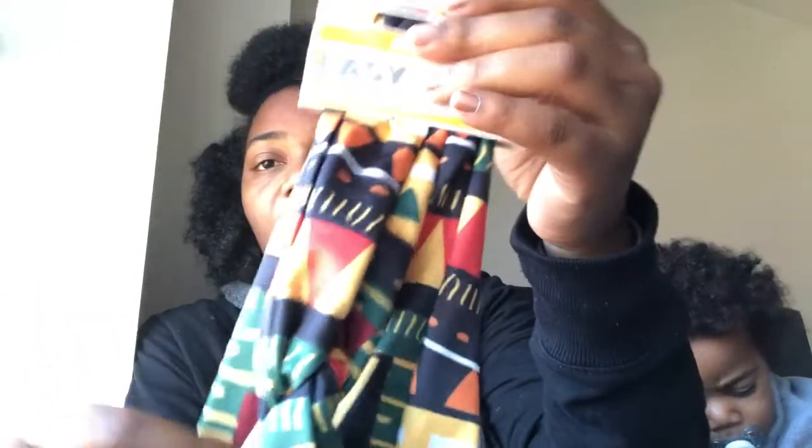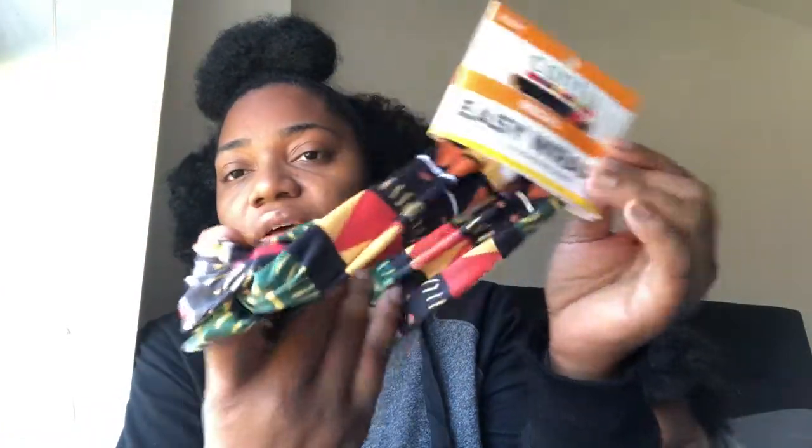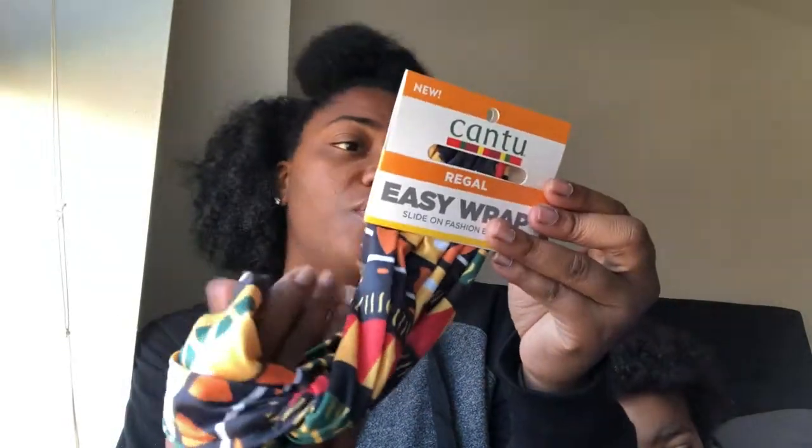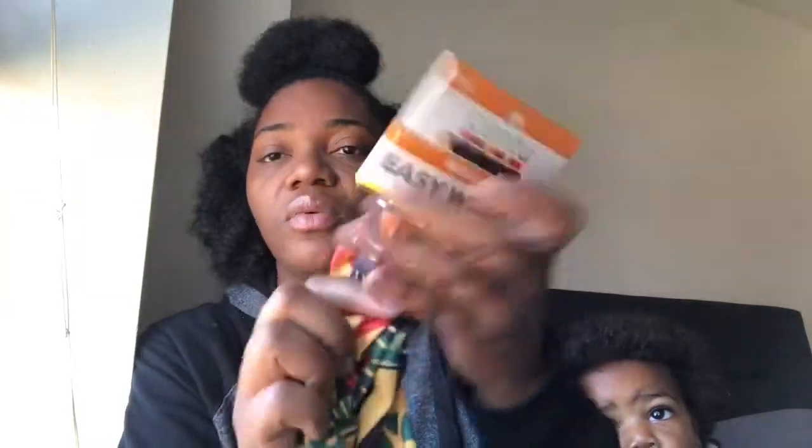The next thing I got — and this is my first time getting something like this — is the new Cantu Regal Easy Wrap Slide-On Fashion Band. I love the colors; you can wear this with an all-black outfit. It's super, super soft, one size fits all. I cannot wait to try this on — it's going to be dope!